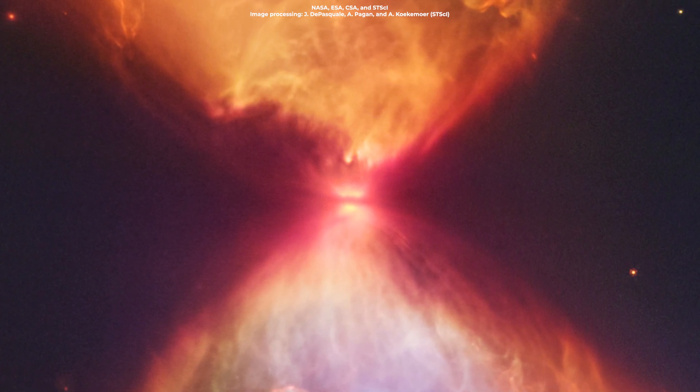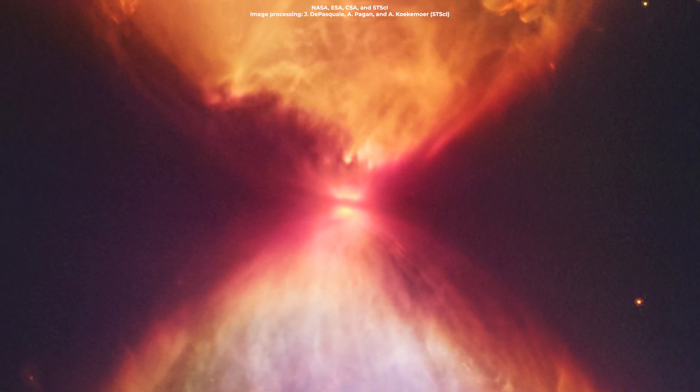The protostar is just 100,000 years old, which is pretty young by cosmic standards.